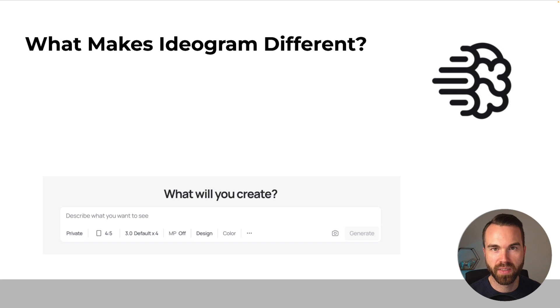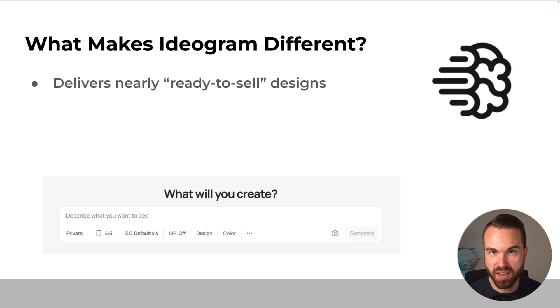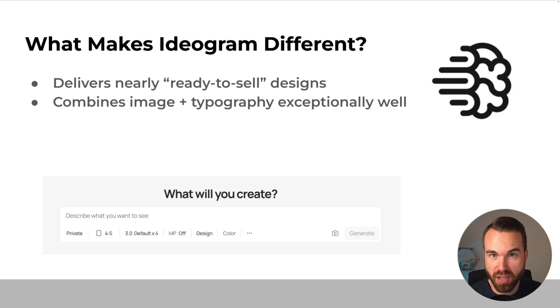So what makes Ideogram different? Ideogram delivers nearly ready-to-sell designs. If you use the correct settings and some simple extra parameters, you get high quality designs where you just need to remove the background, upscale it, and maybe bring it to the merge format — and they are ready to upload. Also, Ideogram combines image and typography exceptionally well. It produces high quality graphics and is exceptionally good at creating text without mistakes, which is exactly what you want for designs with a phrase and a graphic — because that's what sells most in print-on-demand.